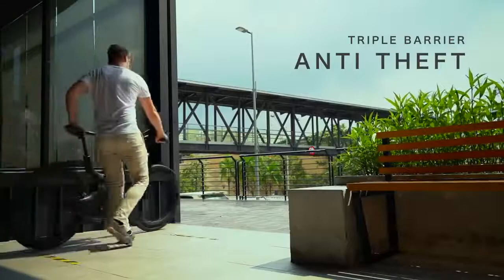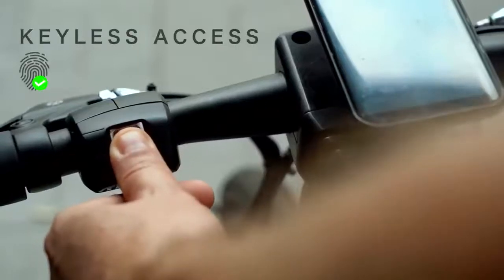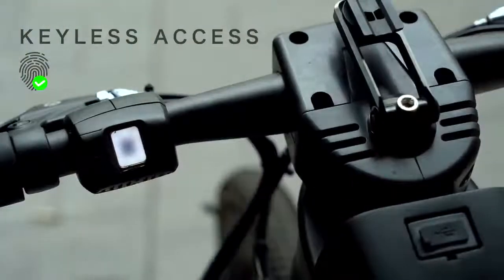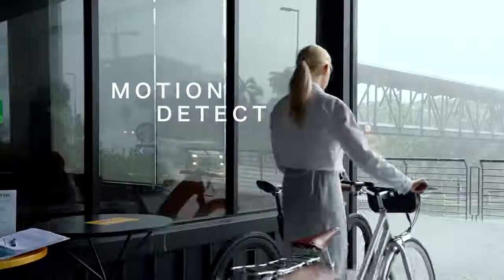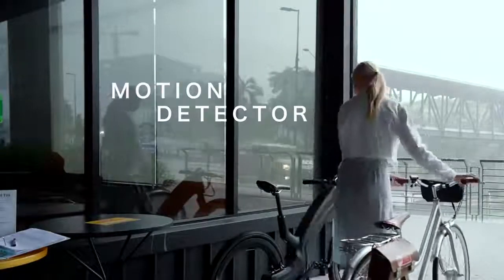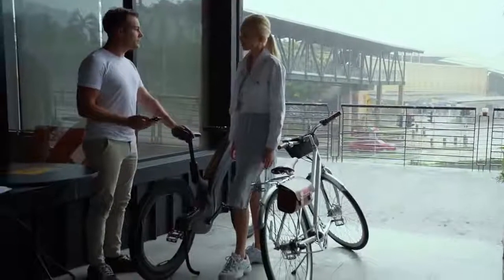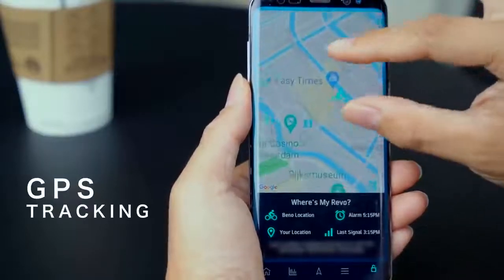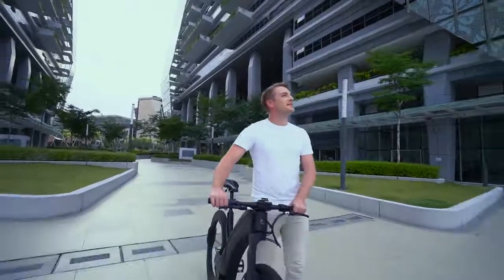Ever feel anxious about leaving your bike alone? We feel you. Simply use your fingerprint to lock the bike. A strong wheel lock deploys automatically, out of reach from bolt cutters. No more carrying bulky chains around. An intelligent motion detector activates when the bike is parked — it sounds an alarm and notifies you when someone tries to move your REVO. An integrated GPS also anchors the bike to its parking spot and lets you track its location in real time. Your REVO is yours and yours alone.